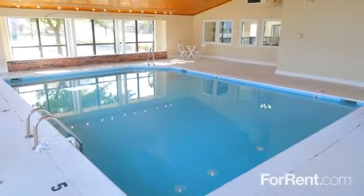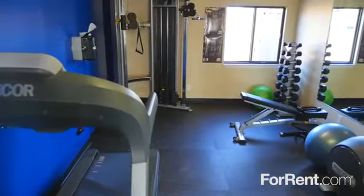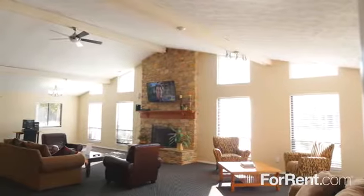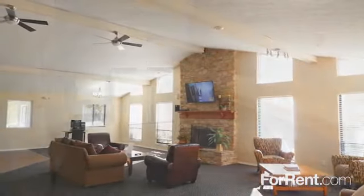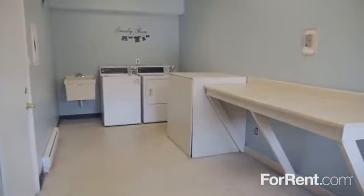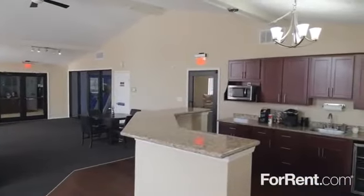The weather's always perfect for a swim in our heated indoor pool, and we have a well-equipped fitness center, a spacious resident clubhouse with a cozy fireside lounge and a cyber cafe and business center. Our laundry center has a large folding table for your convenience, and our customer service is second to none.